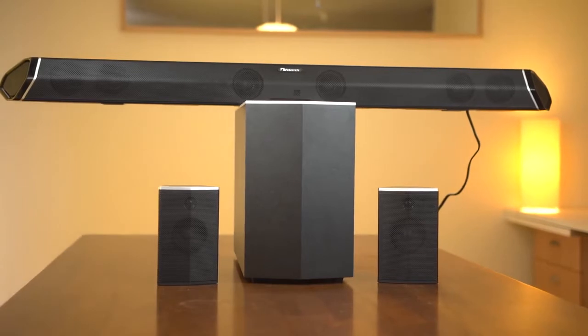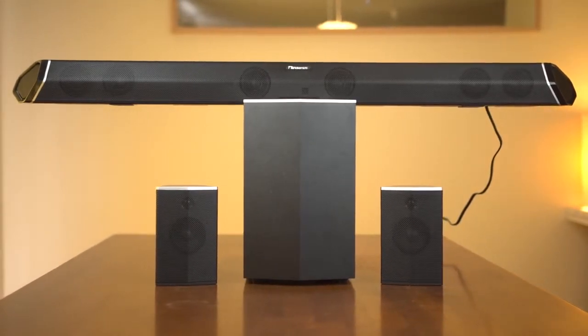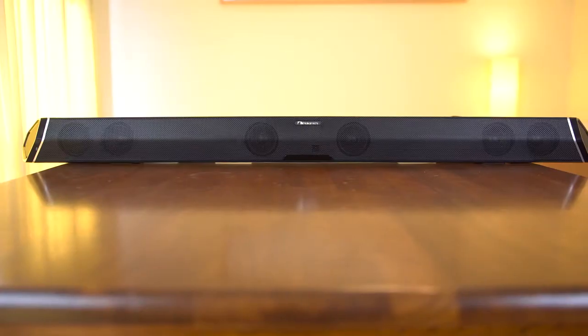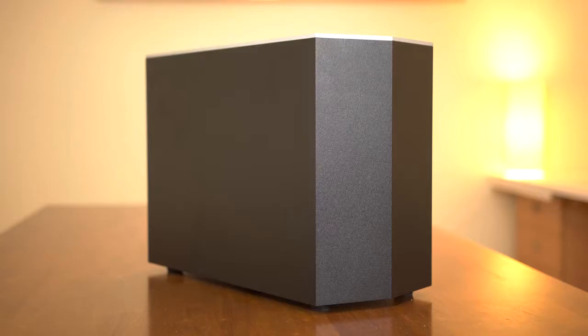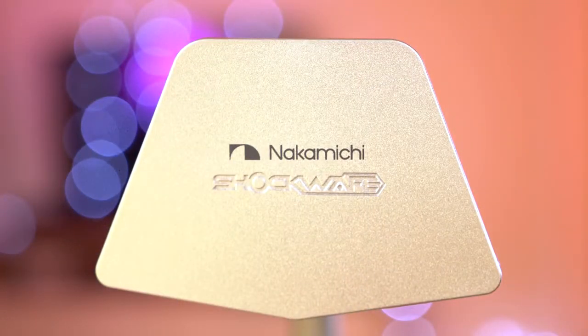Today we're looking at what Nakamichi is offering with the Shockwave Pro 7.1 soundbar system, priced at $399. This set comprises of a 45-inch soundbar, an 8-inch wireless sub, and two satellite speakers, so let's take a look at what Nakamichi has to offer.